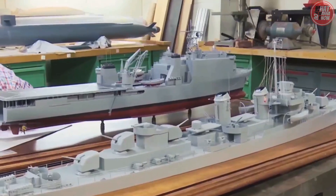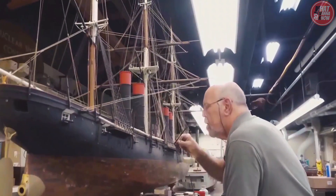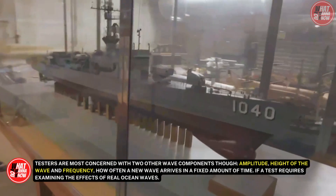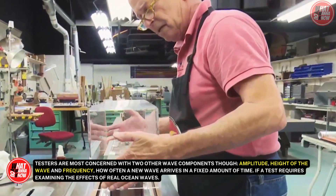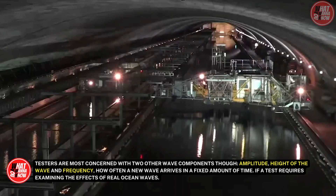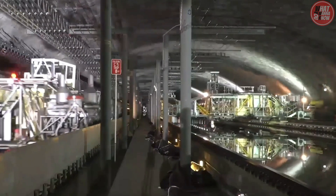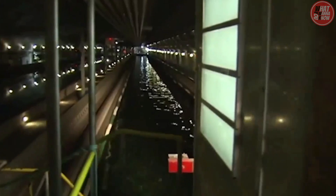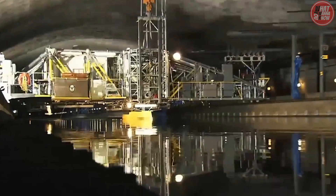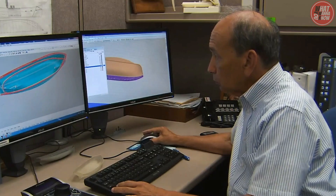Length can be scaled up or down directly, so at a hypothetical 10-to-1 scale, a 40-foot wave in the ocean would be equivalent to a 4-foot wave in the artificial environment. Testers are most concerned with two other wave components: amplitude, which is the height of the wave, and frequency, which is how often a new wave arrives in a fixed amount of time. If a test requires examining real ocean waves three feet high that encounter a ship every 10 seconds, they can't simply divide those numbers down for a simple ratio — the periodicity of the wave requires a square root calculation for the time period.